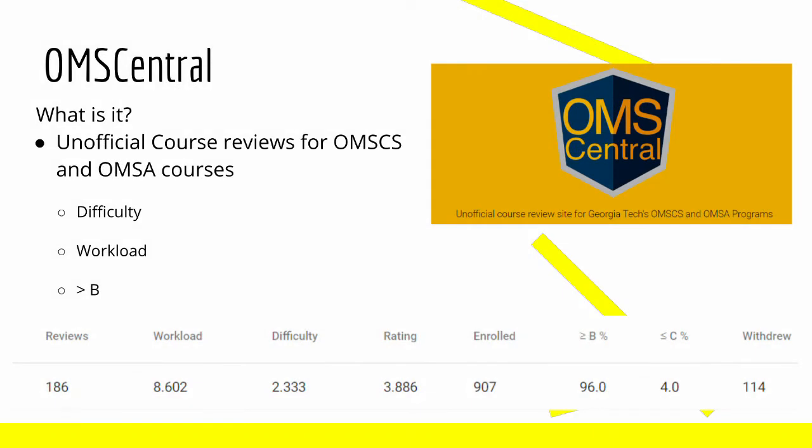In the last episode, we talked about OMS Central. OMS Central is a review site for a bunch of different courses in the OMS CS and OMS Analytics programs. I really found this site helpful, especially when looking for which courses I wanted to sign up for for 2019 Summer and 2019 Fall. I highly recommend you check it out before you sign up for any classes. It gives you a great idea of what to expect in the class, the difficulty, and what you should know before taking the class. For example, when I was looking up classes for the summer, Reinforcement Learning said it would be helpful to take Machine Learning before that class.